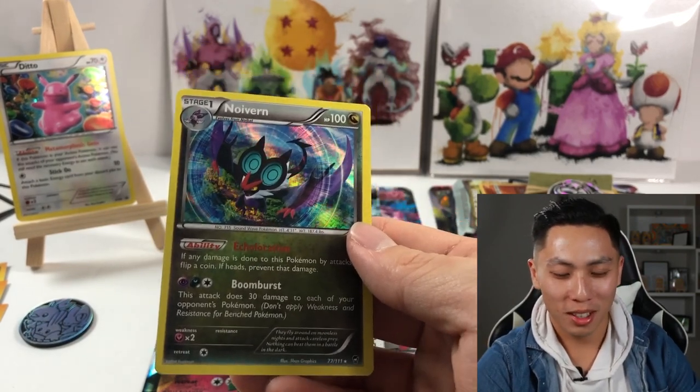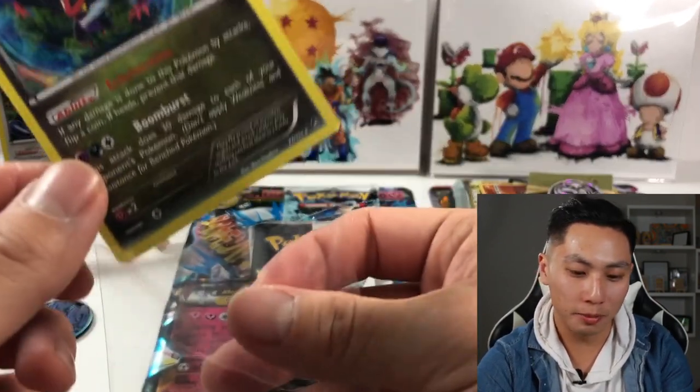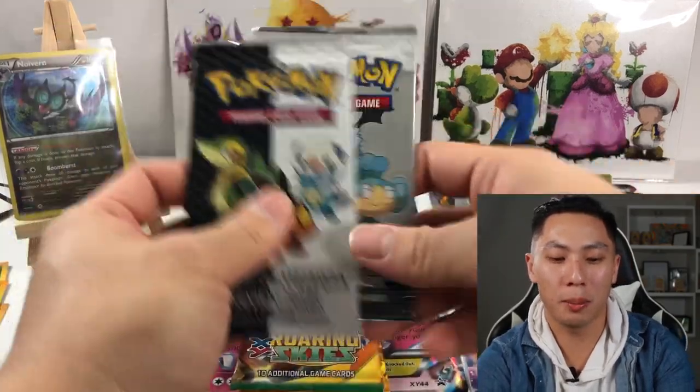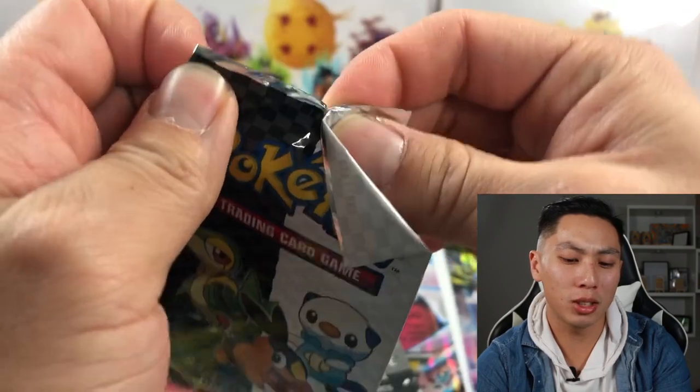Go ahead with your bad self, Noibat — look at that. Okay, so these are the sampling packs. We'll open the sampling pack.